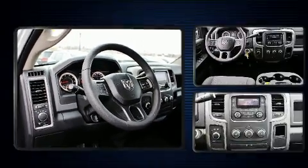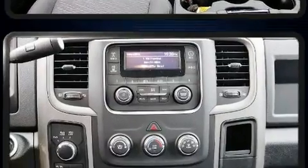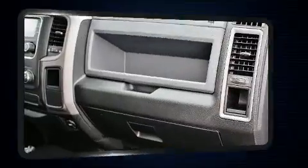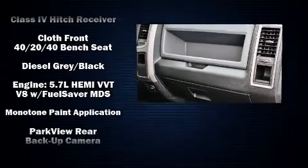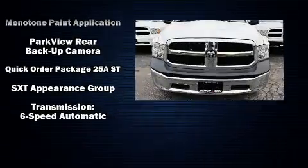Passengers are protected by various safety and security features including dual front impact airbags with occupant sensing airbag, front side impact airbags, traction control, ignition disabling, and four-wheel disc brakes with ABS. Brake Assist technology provides extra pressure when applying the brakes.